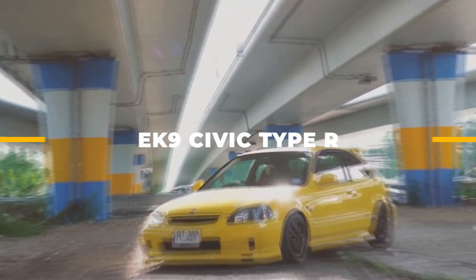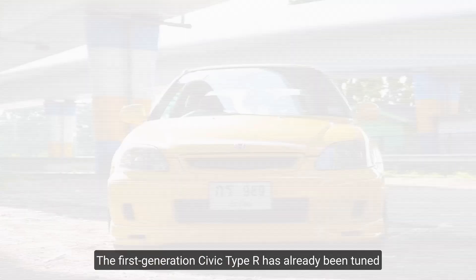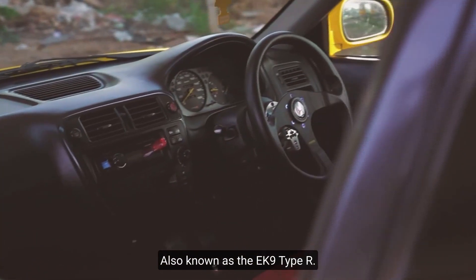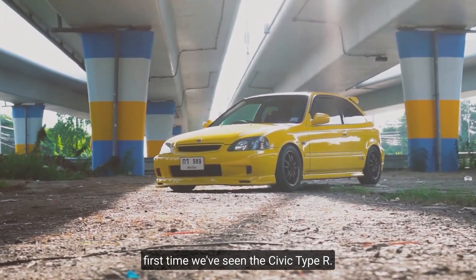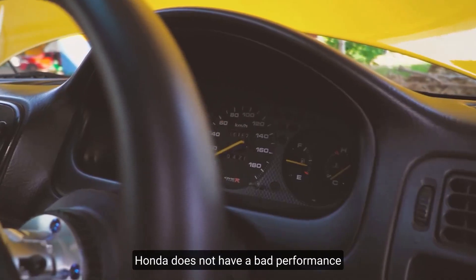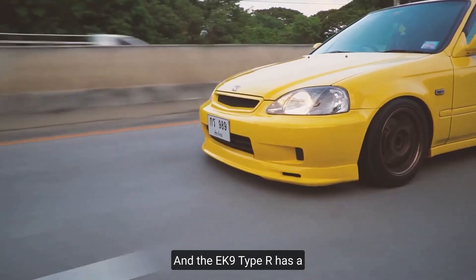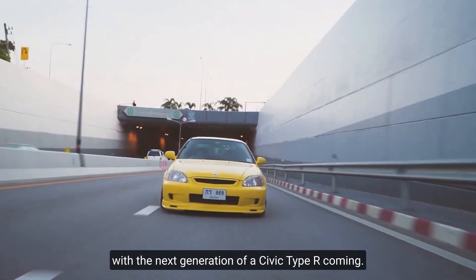Number two: EK9 Civic Type R. The first generation Civic Type R has already been tuned into one of the best tuning platforms ever. Also known as the EK9 Type R, it's the sixth generation Civic and the first Civic Type R. It's the pinnacle of front-wheel drive technology with excellent handling and just enough power to be fast. Honda has a lineage of Type R's that are incredible, and the next generation Civic Type R is coming.